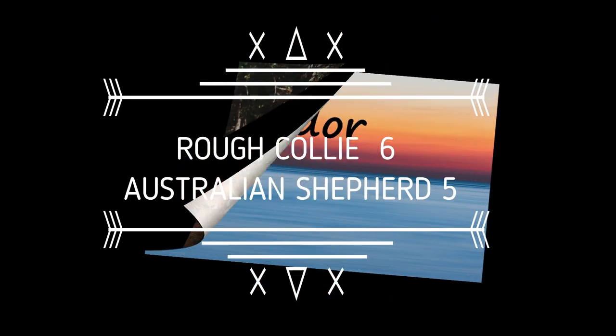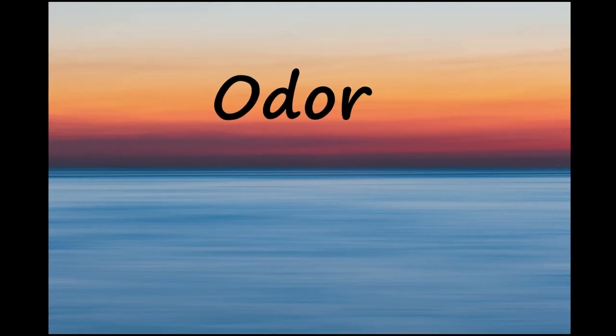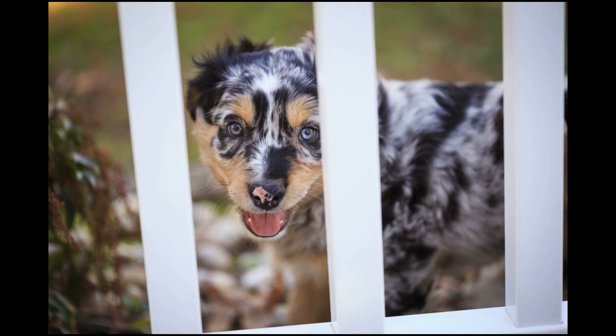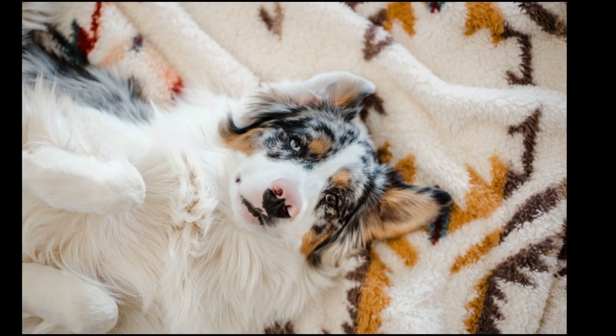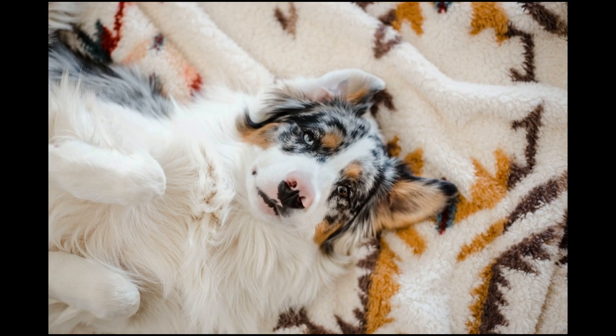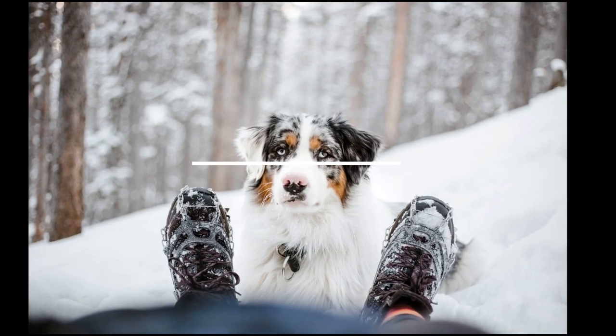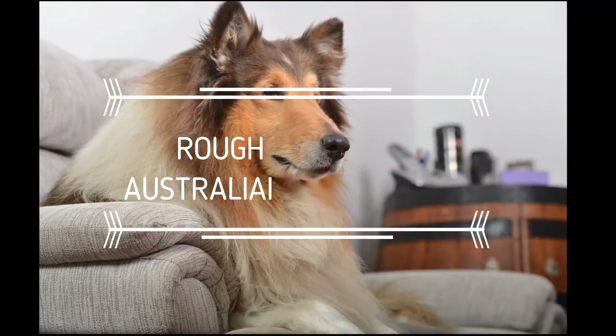Aussies have a natural smell that gets stronger during shedding season. However, if their coat is not properly washed, dried, and brushed, the smell can grow overpowering. Make sure your dog's coat is fully dried after each bath or swim session. The Collie is a clean dog and is said to lack doggy odor. This point goes to the Rough Collie.